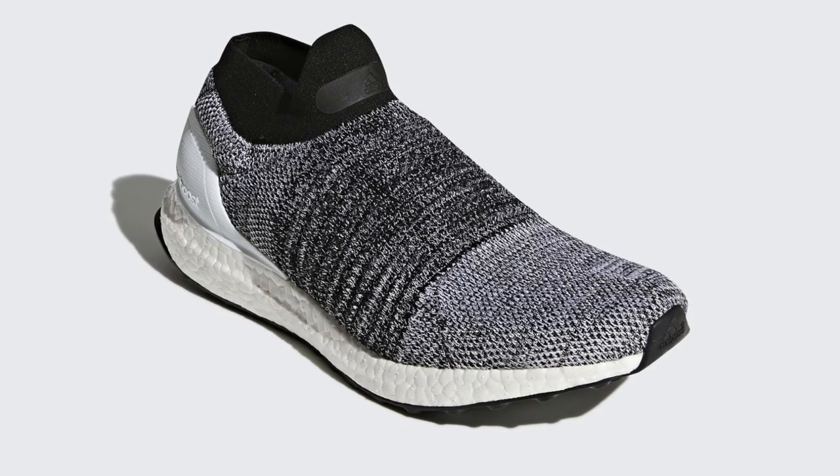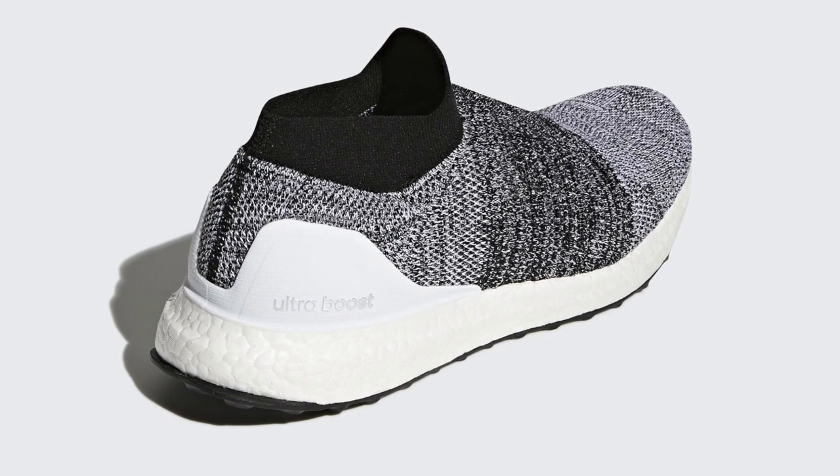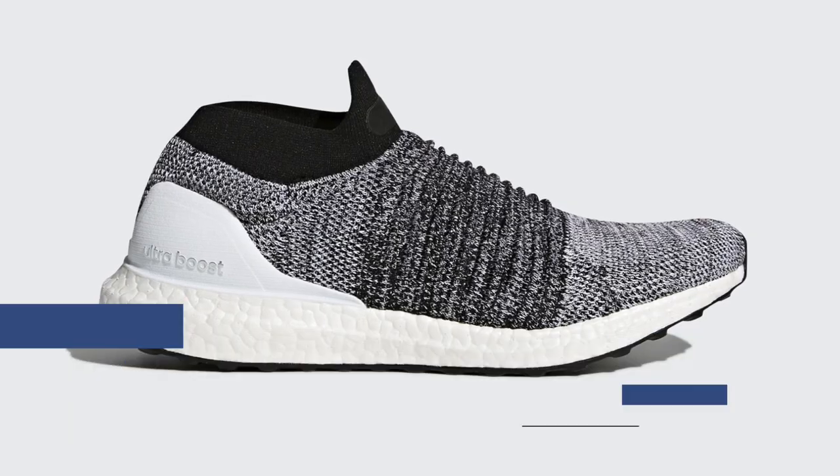Jumping ahead to tomorrow, we have a few things from the folks over at Adidas. First up is the Adidas Ultraboost Lace List. These are gonna cost you $200, and they come in that Oreo colorway, which has been quite a bit of buzz lately. You can grab those over at Finish Line as well.